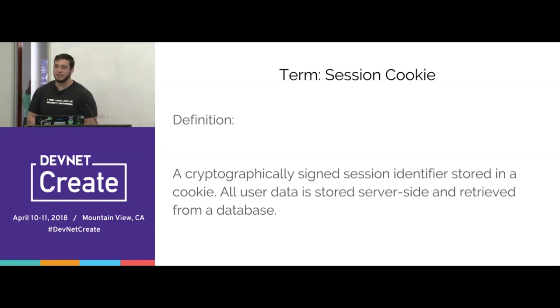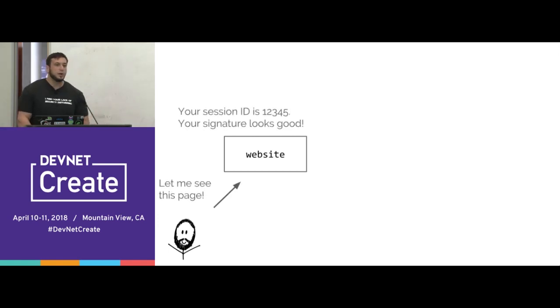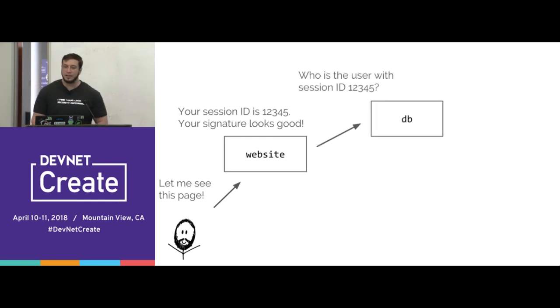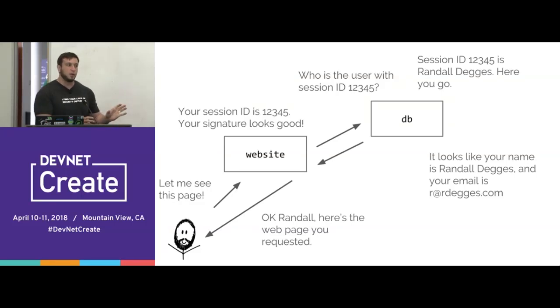Session cookies are basically cryptographically signed session identifiers — the old-school, legit OG form of web login. If you have a session ID like '12345' and cryptographically sign it — and I want to add that cryptographic signatures are not unique to JSON web tokens, you can sign any piece of data — then a session cookie is basically an ID number that's been signed and stored inside a cookie. The website validates your signature, extracts your session identifier, talks to the database to look you up, and renders the page. This is the simplest, oldest form of session management on the web.